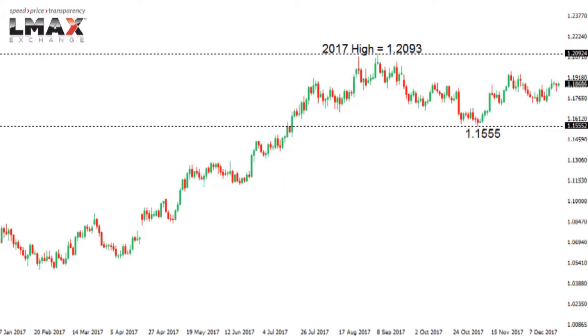This is your LMAX Exchange technical update for Wednesday, December 27, 2017. EURUSD: the Euro right now is not doing much, confined to the middle of a range between $120.93 above and $115.55 below. The $120.93 range high is the 2017 high set back in September, and since July the market has been chopping around sideways. $115.55 is the November low.